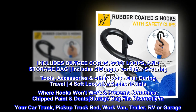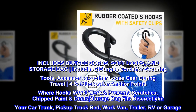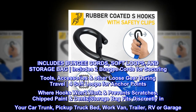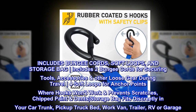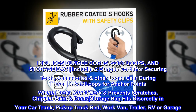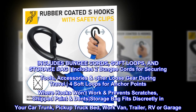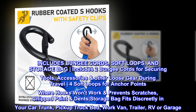Includes bungee cords, soft loops, and storage bag. Includes two bungee cords for securing tools, accessories, and other loose gear during travel. Four soft loops for anchor points where hooks won't work, preventing scratches, chipped paint, and dents. Storage bag fits discreetly in your car trunk, pickup truck bed, work van, trailer, RV, or garage.